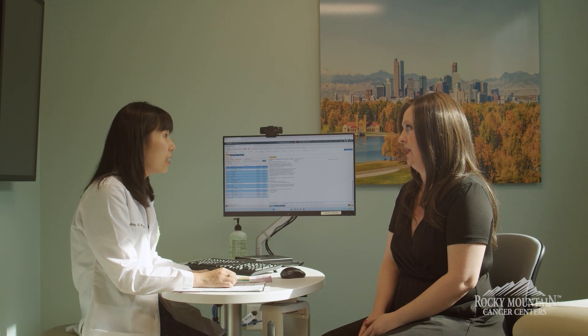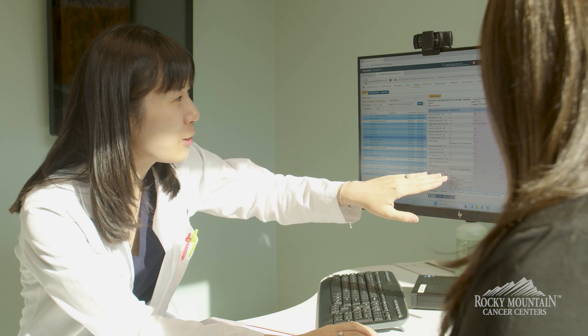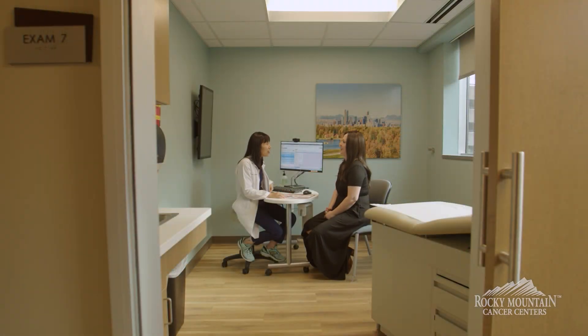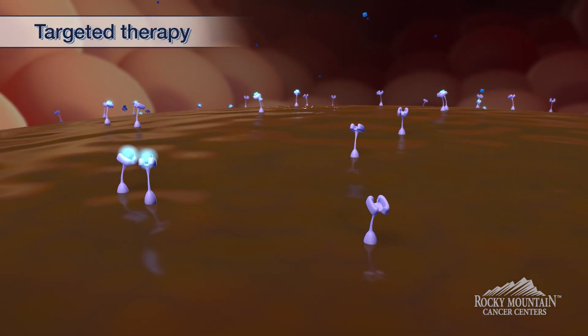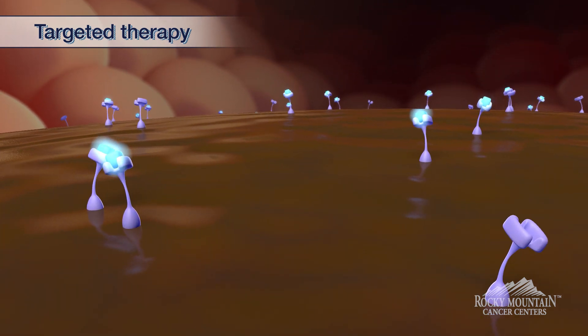A lot of patients are probably very familiar with chemotherapy, which usually kills both normal cells and cancer cells at the same time. Targeted therapy, on the other hand, is designed to target tumor cells without affecting normal cells. By using targeted therapy, we can preserve normal cell function, kill the cancer cells, and stop tumor growth.